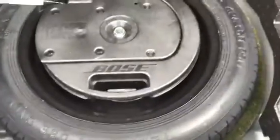Let's pop the trunk. Plenty of space in the back, and the seats fall down 60-40. Underneath here you do have hidden compartments so you can store your valuables, and just under that you have your full-size spare tire with the subwoofer on top.